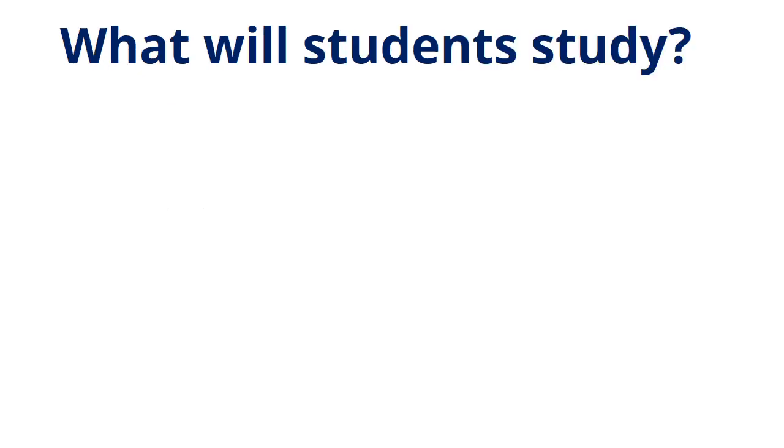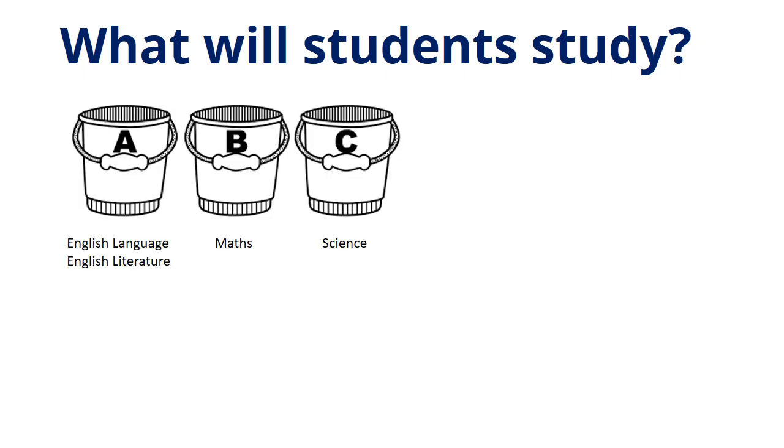Secondly, what will students study? All students at the Academy will study English Language, English Literature, Mathematics, and Science. Students will then study three or four further subjects. During their one-to-one meeting with the experienced staff member, students will be guided through this process and also unpick the subjects that they wish to study. All of the available subjects are listed in the Options Booklet.